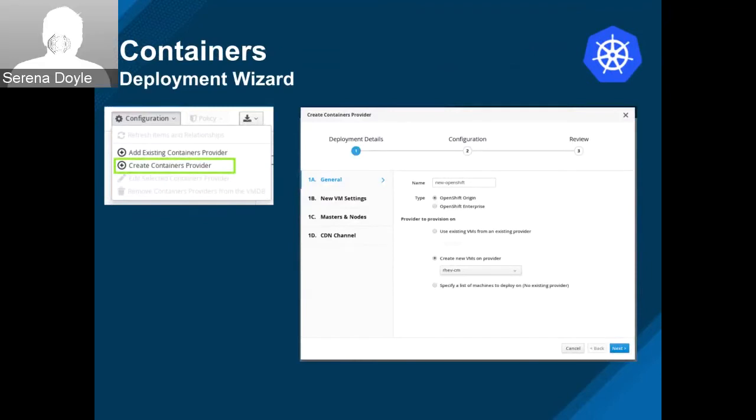Also for containers, they added a deployment wizard — this was done by Daniel. There are tons of screenshots on the PR. This probably deserves a proper demo, because the screenshots look really cool. I would be interested to see a video demo of this to see it in action. Next slide.